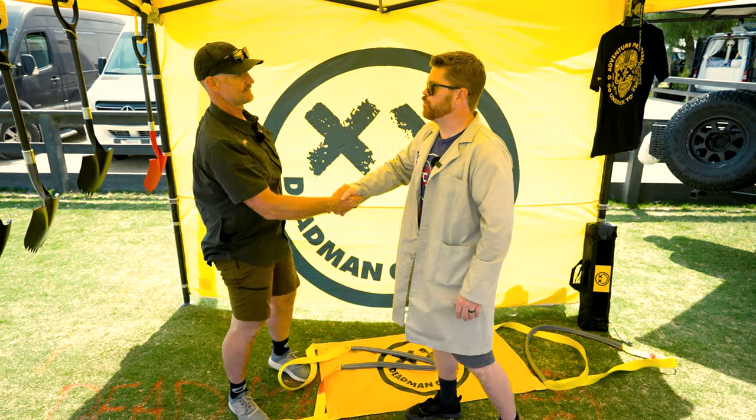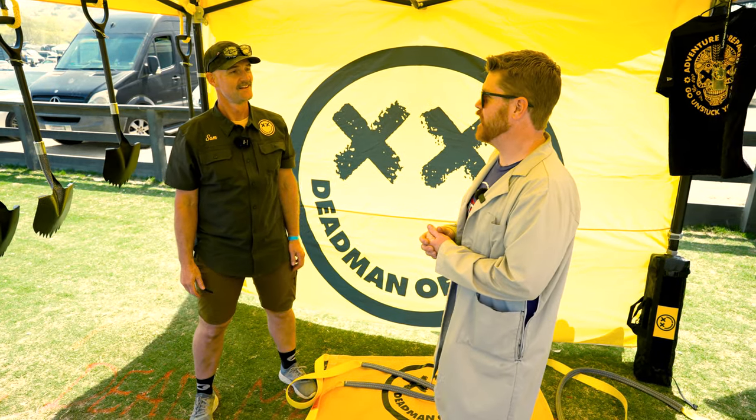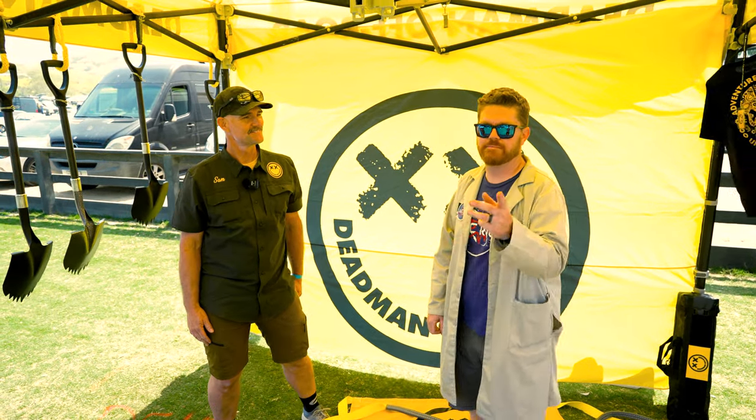Thanks, Sam — this is a pretty cool product you guys make. I think it's going to give us the confidence to go explore the beach. We went to Oregon last year and I didn't really want to risk it with our new show vehicle, but I think if we had something like this we'd have that confidence.